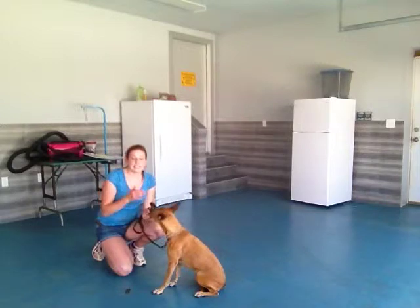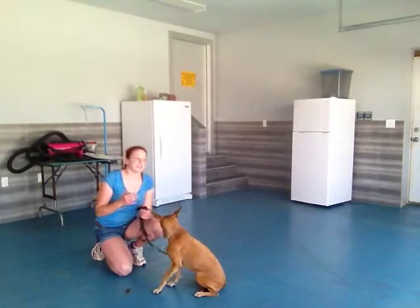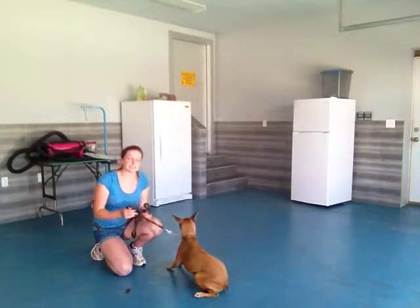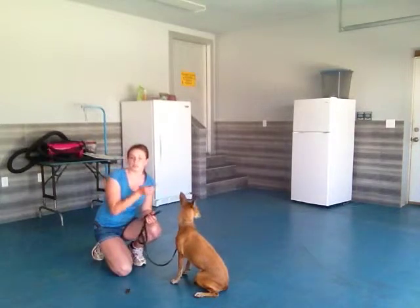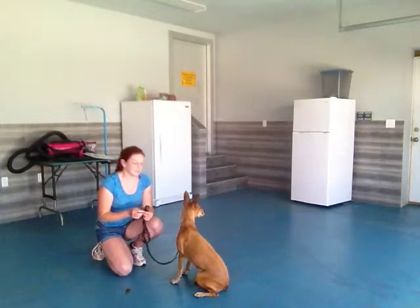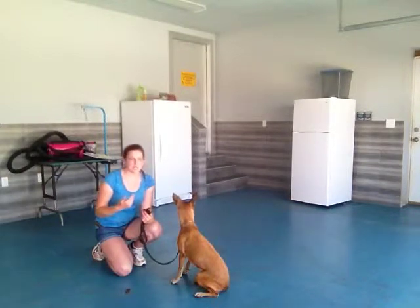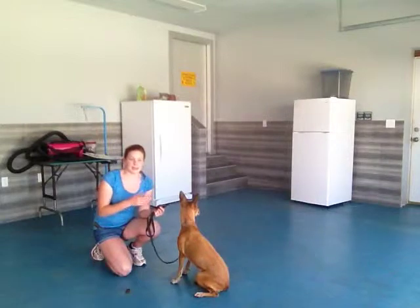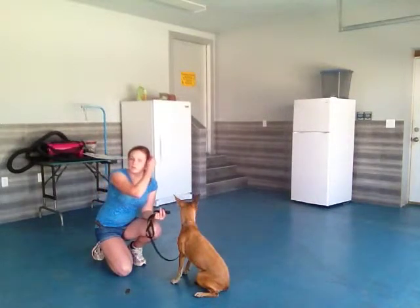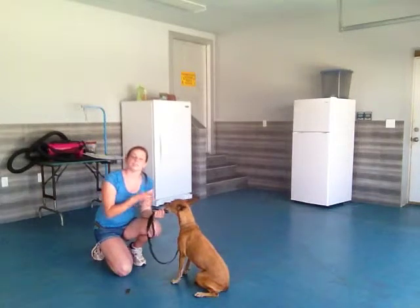Good girl. So now, 'take it' is not a reward for 'leave it' — it's just differentiating the commands. These are the same treats, but I'm telling her she can't have this one because I'm choosing to give it to her. That will really help her understand the concept of leave it — she knows that if you say leave it, she can't touch that, but there will be other things that are okay once you give her permission to take.